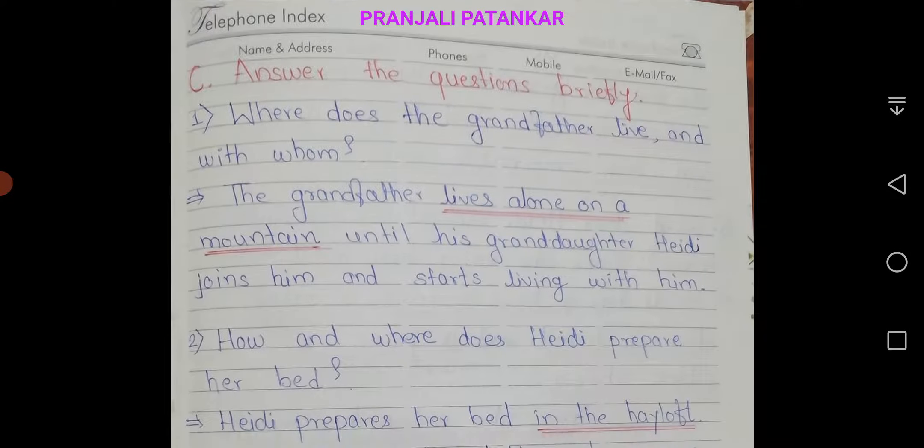C. Answer the questions briefly. First question: where does the grandfather live and with whom? Answer: the grandfather lives alone on a mountain until his granddaughter Hedy joins him and starts living with him.